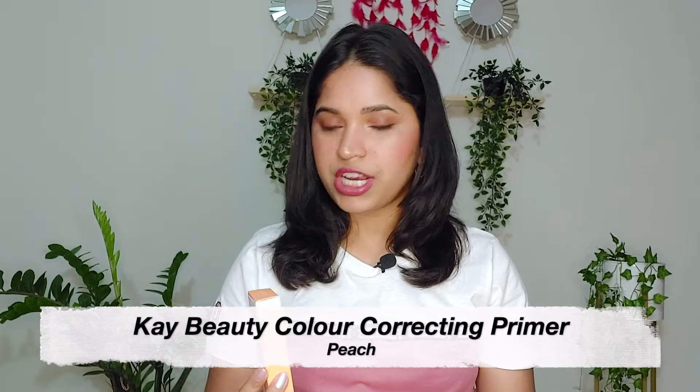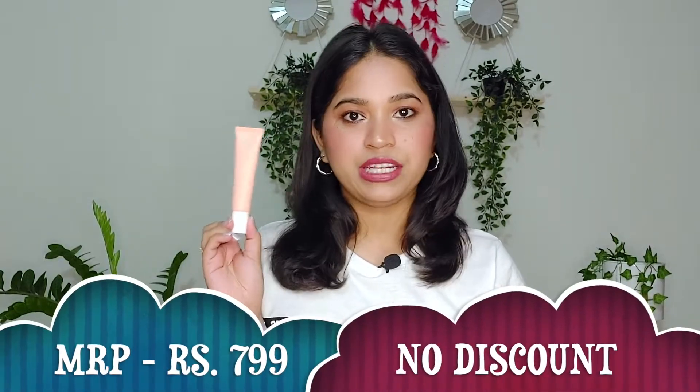Moving on, next I purchased K-Beauty's Color Correcting Primer in the shade Peach. This is the outer packaging — it is color coded. This is how the product looks like. It contains 25ml and its MRP is 799 rupees with no discount, so I got it for 799 only. That's the next product.